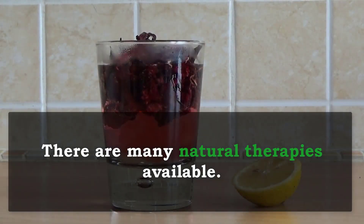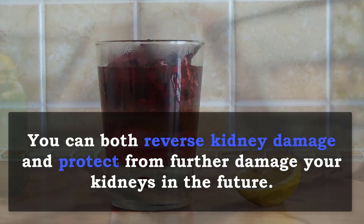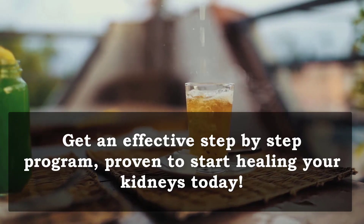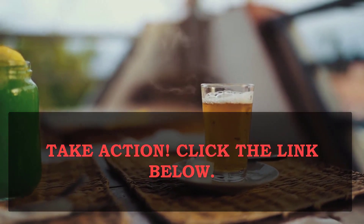There are many natural therapies available. Combined with appropriate dietary and lifestyle changes, you can both reverse kidney damage and protect from further damage to your kidneys in the future. Get an effective step-by-step program proven to start healing your kidneys today. Take action by clicking the link below.